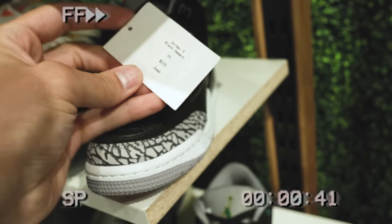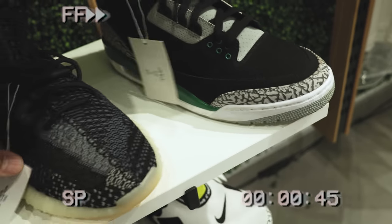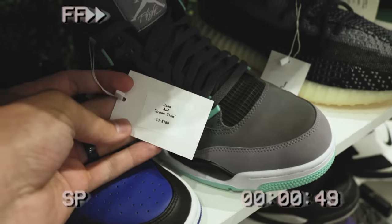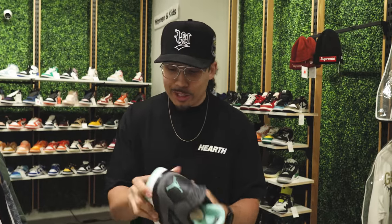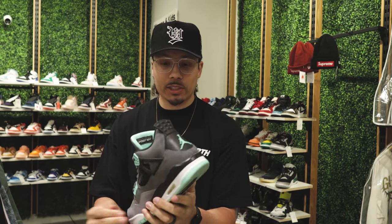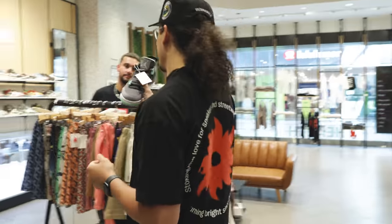We got 220, 320, and 180 bucks here. Oh, here we go — they got the Glow 4s right here and these things are looking clean. Got a little sock liner dirt, a little dirt on the bottom, nothing too crazy, but the upper is looking good. I for sure need to get these.